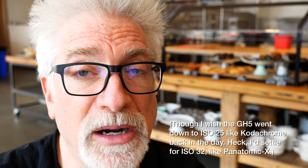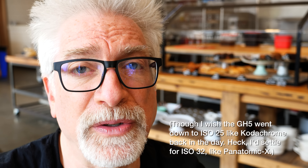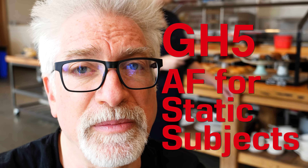I'm at one of my local haunts, the Buttery in Malvern, Pennsylvania. I love the light here, and I thought it was a good opportunity to see how the autofocus worked in still photography mode.